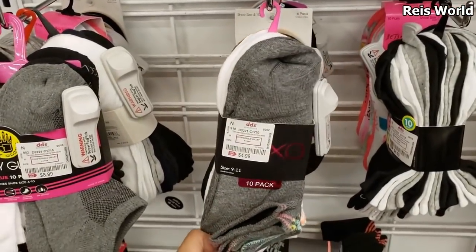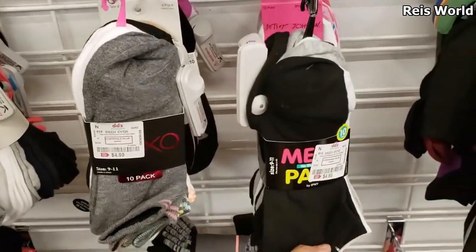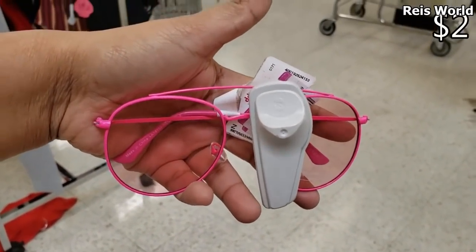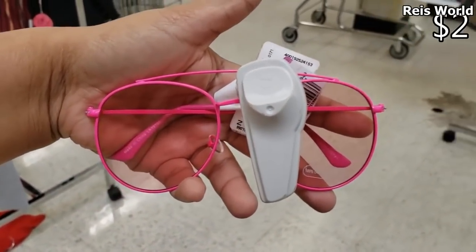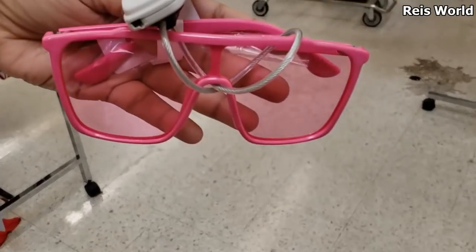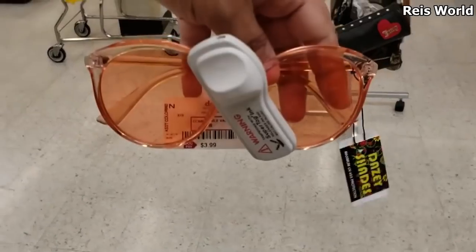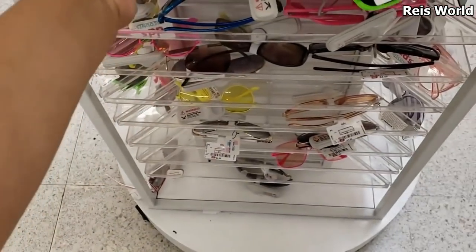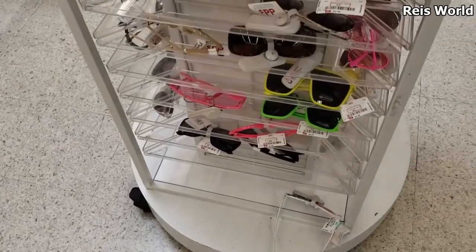Body Glove $8.99. XOXO 10-pack for $5. If you are looking for a new pair of sunglasses — $1.99, they also have it in yellow. $4.50 — look at the pink one for $4.50, only $3.99. They have a lot of funky fashionable sunglasses here, like the kind people are really into — a lot of the green and yellow.